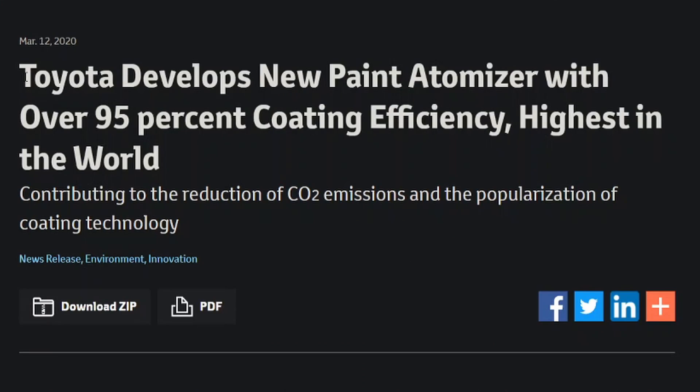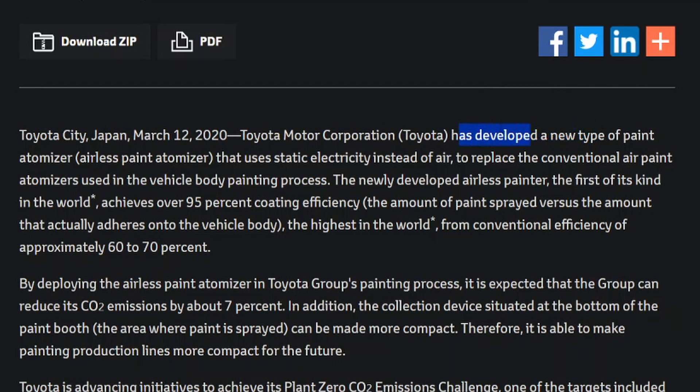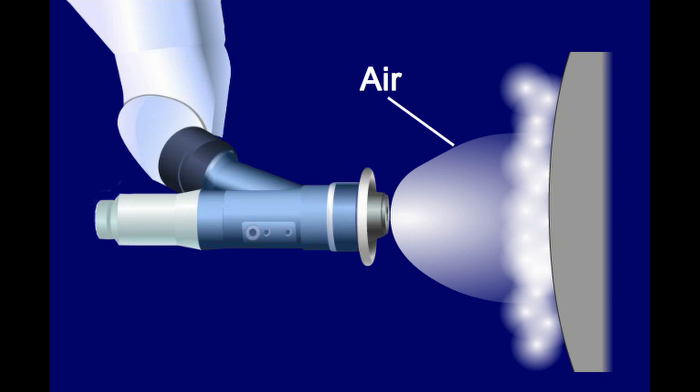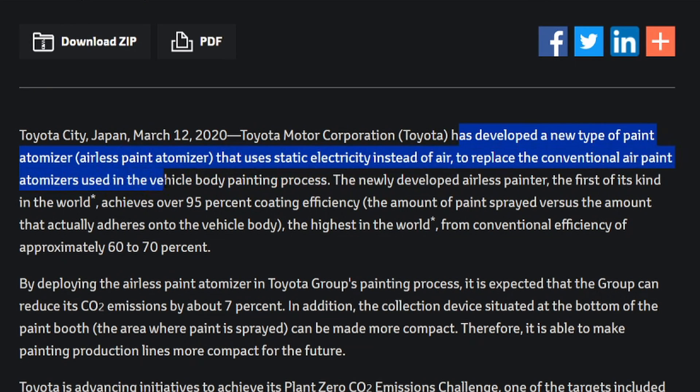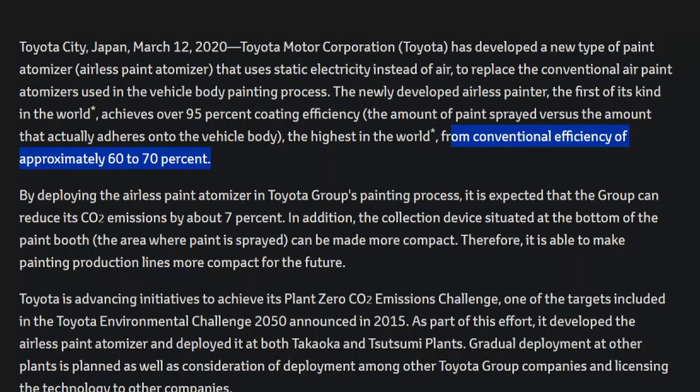Over at the global Toyota newsroom: Toyota develops a new paint atomizer with over 95% coating efficiency, which is by far the highest in the world. Toyota has developed a new paint atomizer that uses static electricity instead of air to replace the conventional air paint atomizers used in the vehicle body painting process. It achieves over 95% coating efficiency, which means the amount of paint sprayed versus the amount that actually adheres onto the vehicle body, where conventional efficiency is around 60 to 70%.